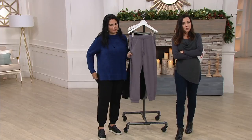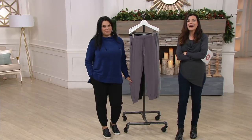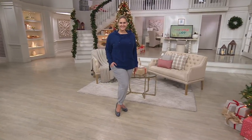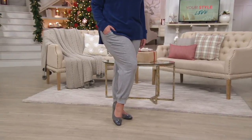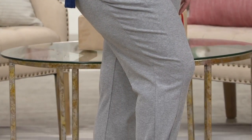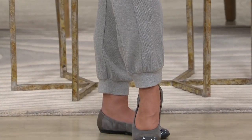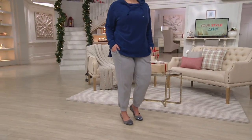They are definitely lounge pants. When you get up and you don't have anywhere to go, this is what you put on. If you're going to be doing a lot of holiday cooking, this is what you put on. But everything from anybody, although designed to be nice loungewear pieces, you can wear out and about and enjoy. They're much dressier than typical lounge pants.